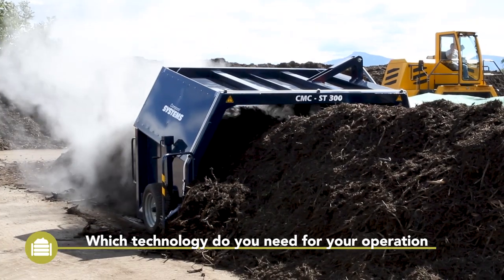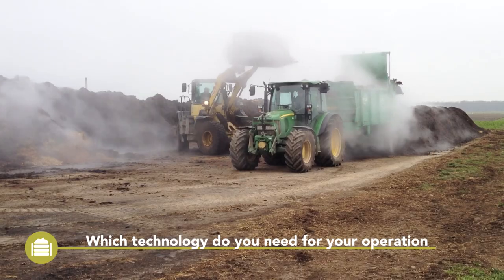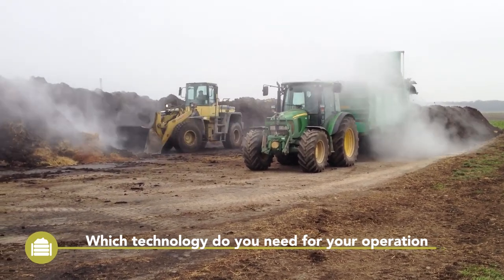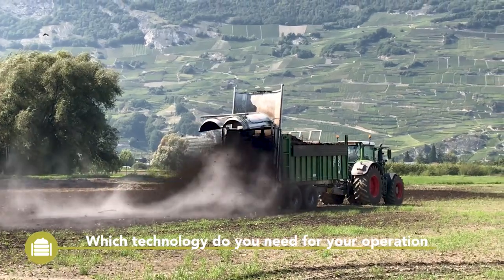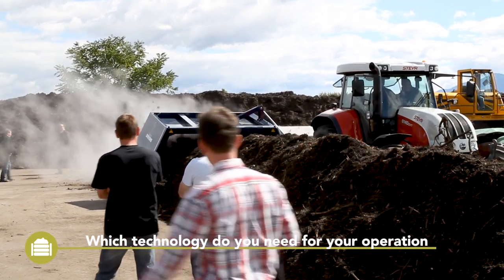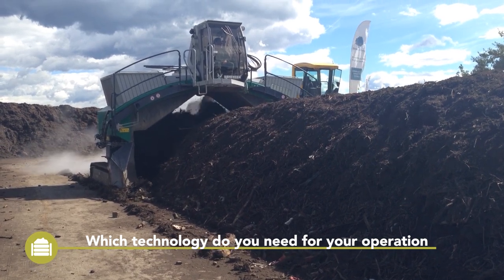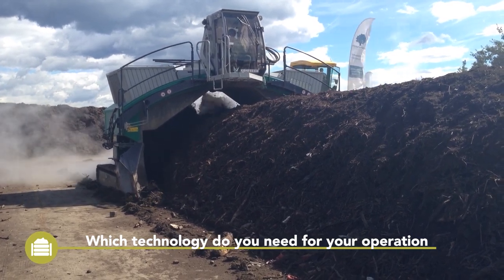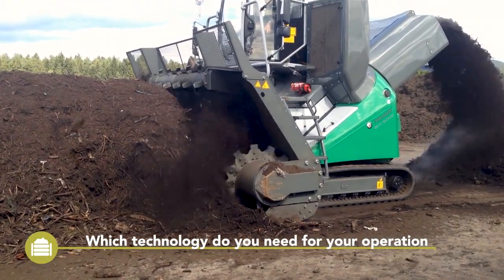Depending on the size of the operation, more or less technology is necessary for producing high-quality composts. At the agricultural scale, a large front-end loader is required to build and turn the heap and to load the material through a sieve. For application, a compost spreader is also necessary. To turn the compost heap, a 3-metre-wide tractor-driven compost turner is often used. Turning compost heaps is a slow process; the best option is either a tractor with a speed range of 200–400 metres per hour, or the turner must have its own hydraulic-driven powertrain and the ability to push the tractor in neutral gear.